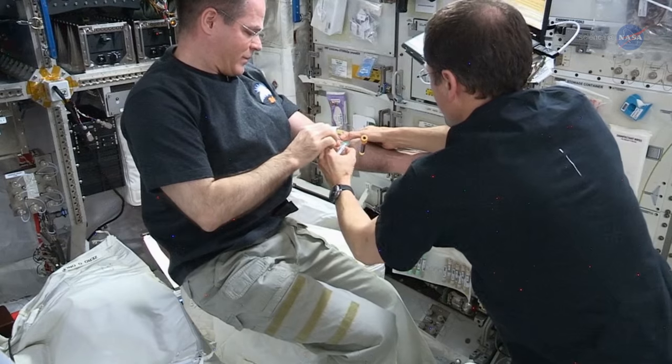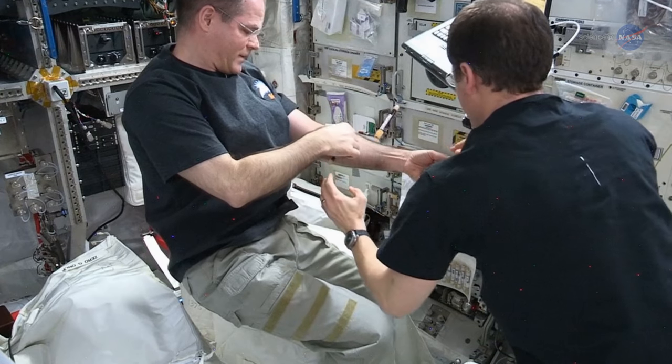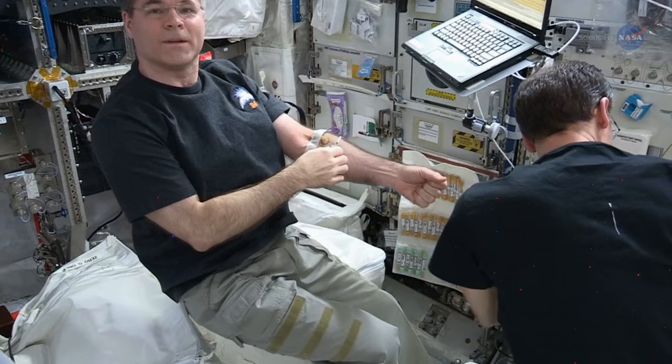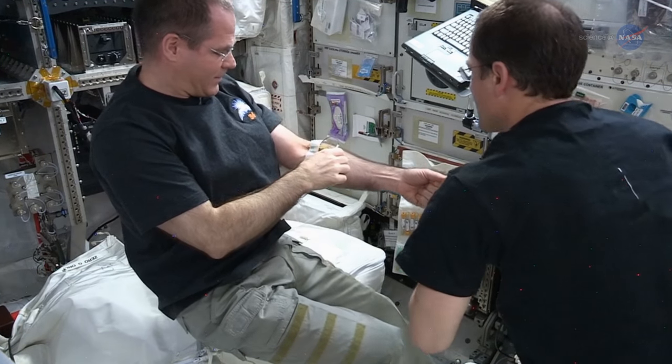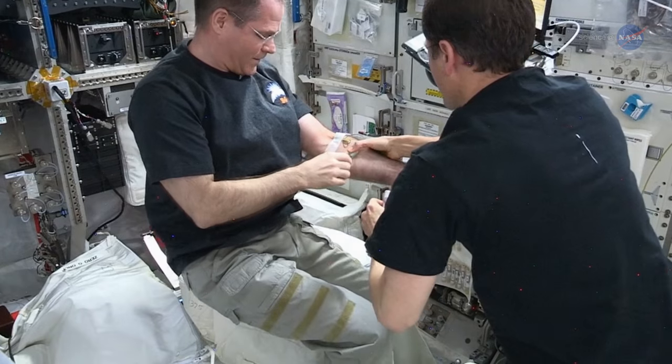This represents the first time researchers have identified a genetic marker associated with a spaceflight medical issue. In fact, this is also the first time that NASA has used human genetic data directly in an investigation.